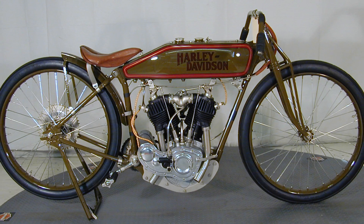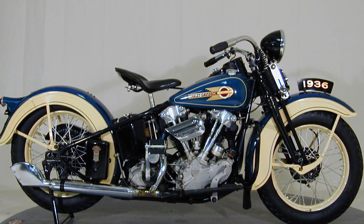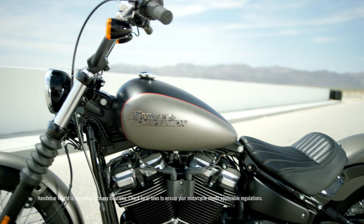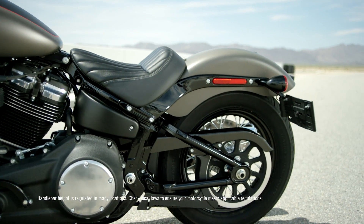Let's talk about the Softail frame. Our very first motorcycles were rigid, so the rear wheel was actually rigidly mounted to the frame. They had a really beautiful aesthetic — there's a line that goes from the front of the motorcycle all the way to the rear axle. With the Softail, we're trying to emulate that whole aesthetic. We're trying to make the motorcycle look like it's a rigid.